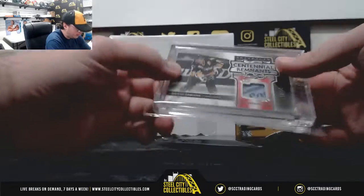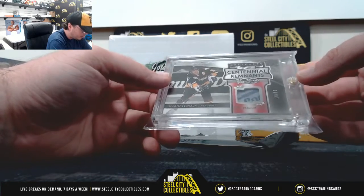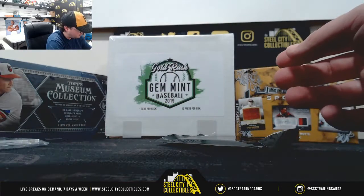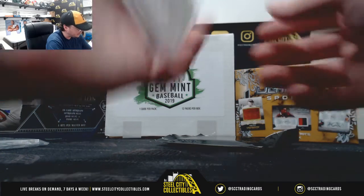Here we have from Artifacts, Centennial Remnants, Mariola Mew Patch, number 10 of 10. That's a premium patch there. From 2017-18 Artifacts.